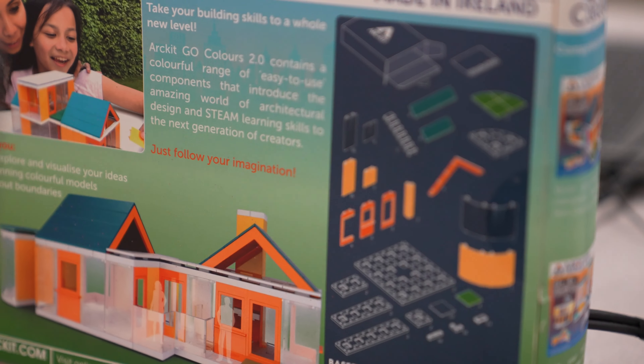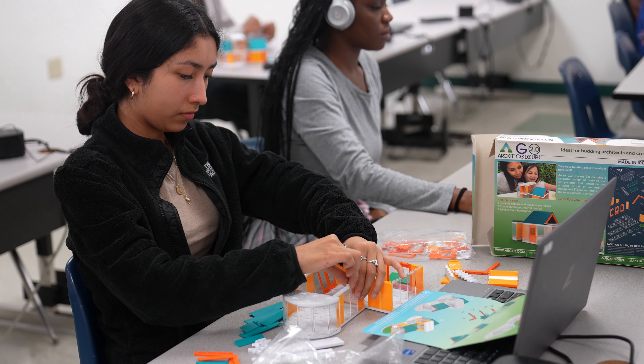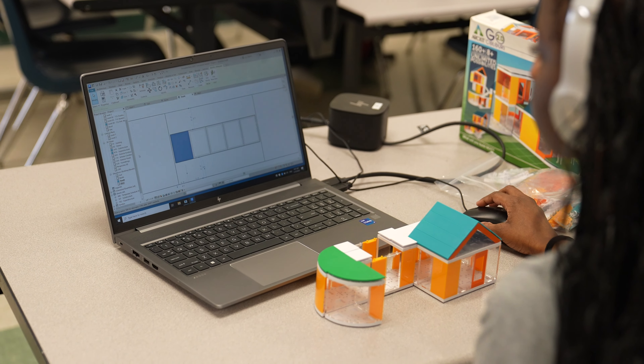We're trying to keep practicing in Autodesk Revit by using some of the certification prep work we've done and building with these little kits that I have, and then trying to model what they're building in Revit. A lot of it is just trying things out and seeing if they enjoy this kind of work.